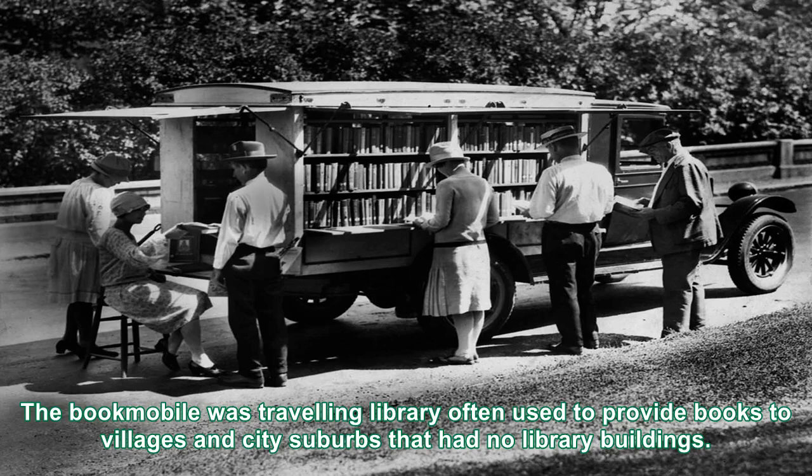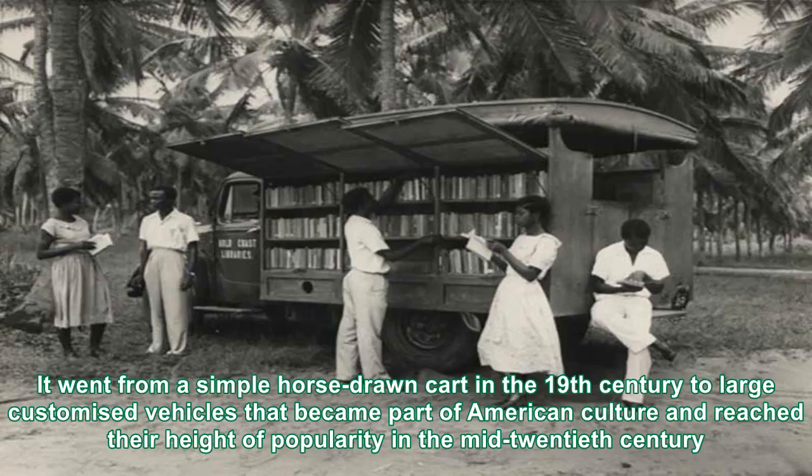The bookmobile was a traveling library, often used to provide books to villages and city suburbs that had no library buildings. It went from a simple horse-drawn cart in the 19th century to large customized vehicles that became part of American culture and reached their height of popularity in the mid-20th century.